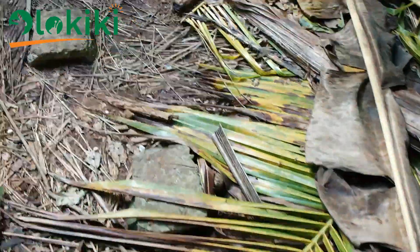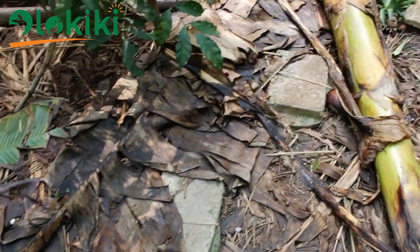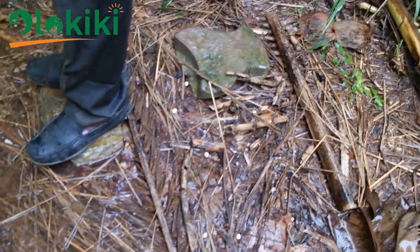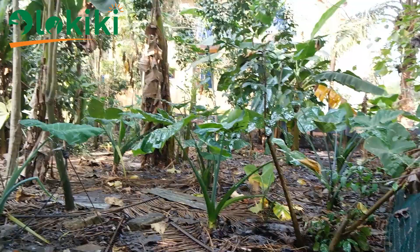Big stones are arranged throughout the farm to form a walkway in such a pattern that allows you to access the farm conveniently without stepping on the floor, where you could end up stepping on the eggs, the hatchlings, or the snails.